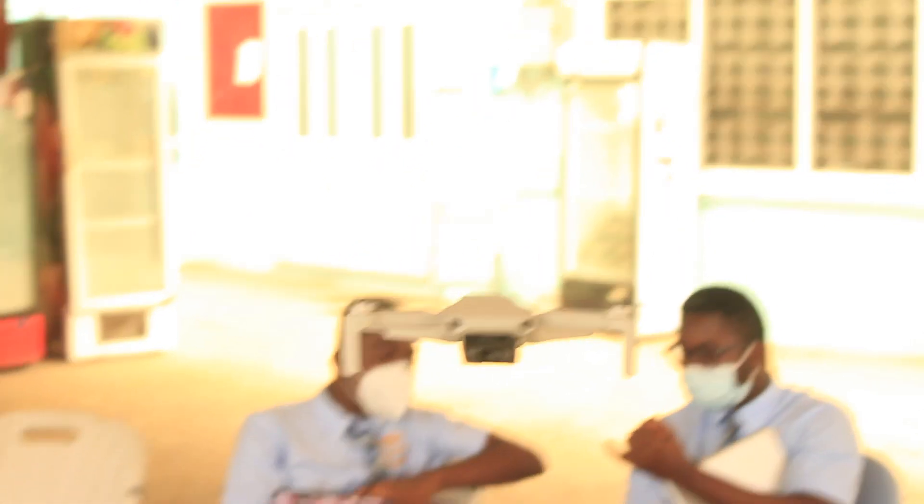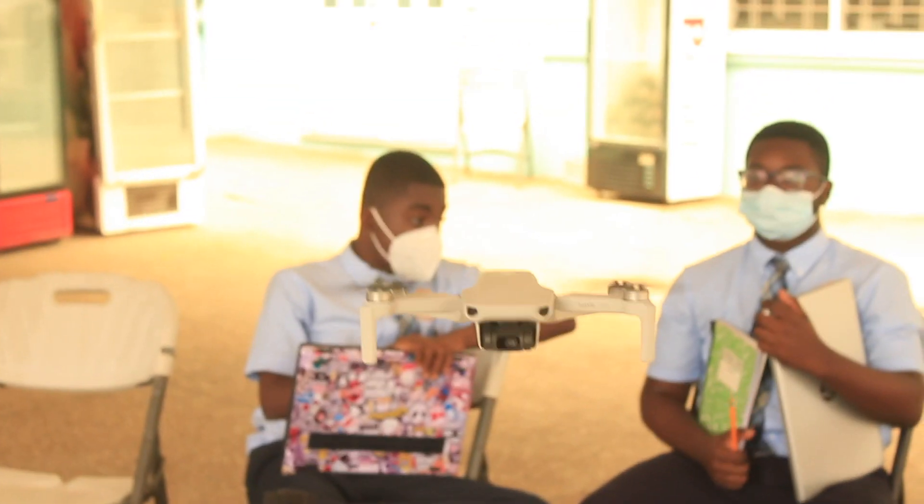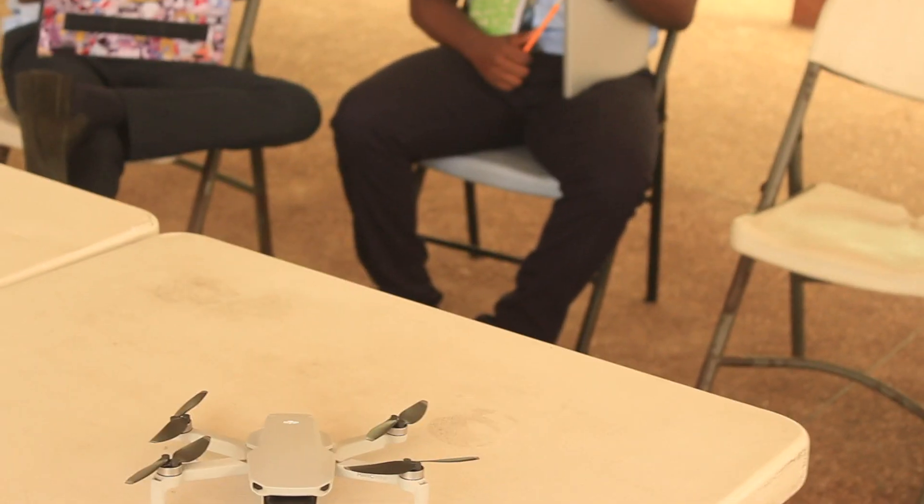The tools don't define what a makerspace is. Rather, we define it by what it enables, which is the idea of making. So even audiovisual, like we're doing right now — camera work — is making. And it helps students to create.